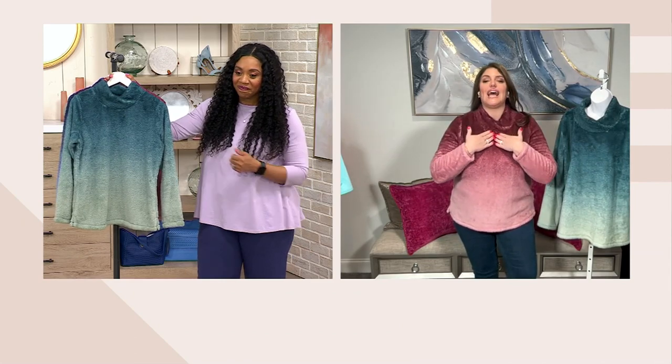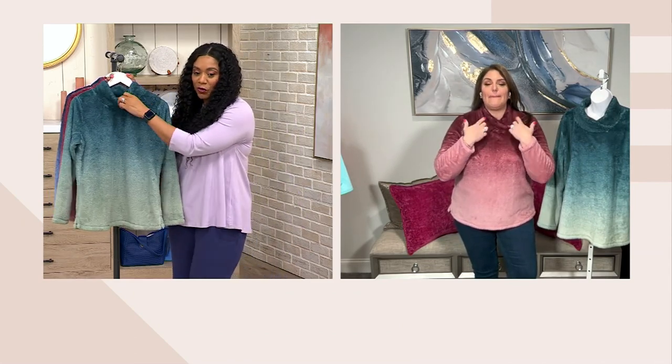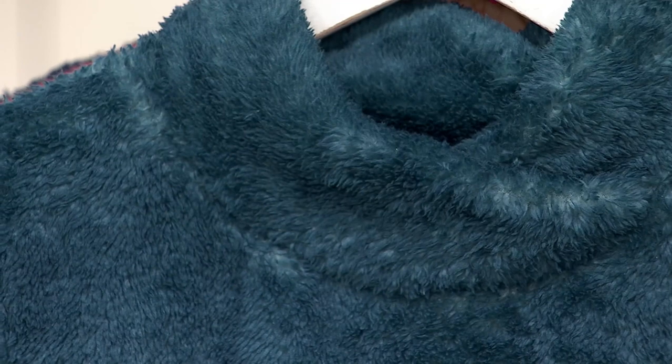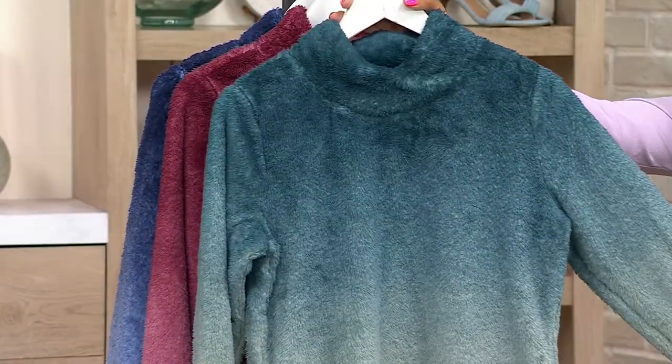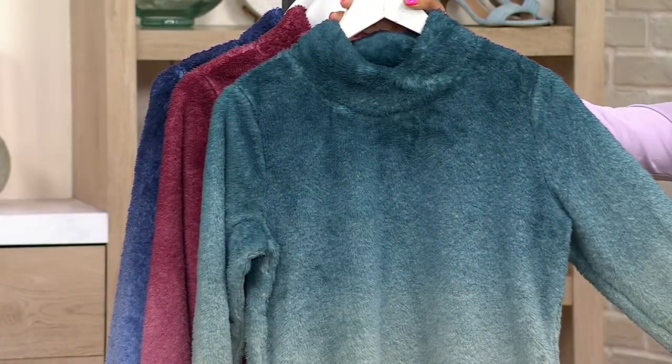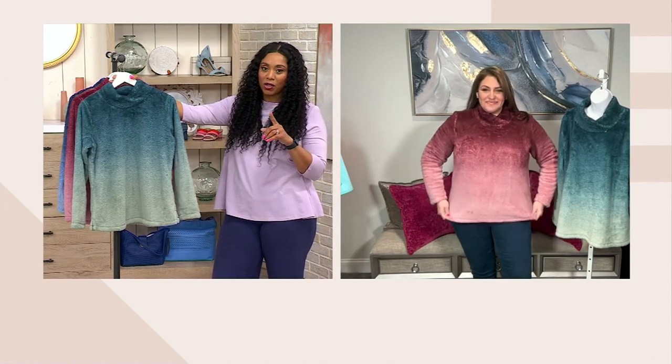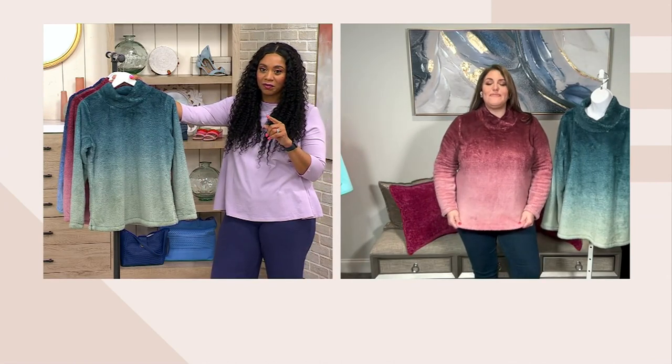I also love the neckline. It's like a crossover — really pretty. Look at that crossover. Gives you nice coverage, necouflage as Gary would say. Your length on it is 26½ inches to 32½ inches long. You see how it fits on Jackie. What size are you wearing and what's your height? I'm 5'7" and wearing a large. You can see how that looks on her — it's very roomy.